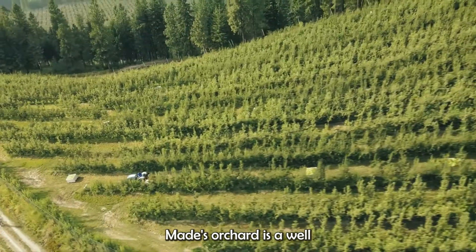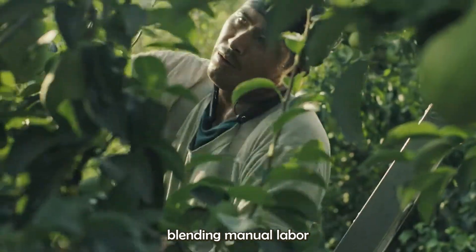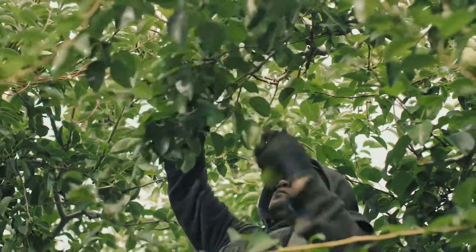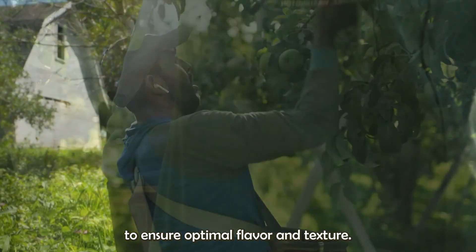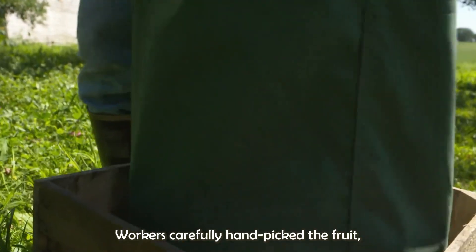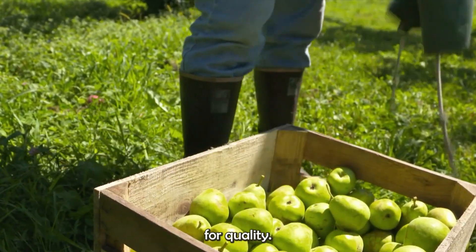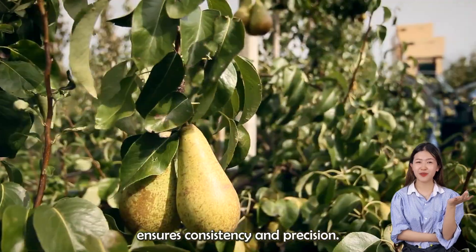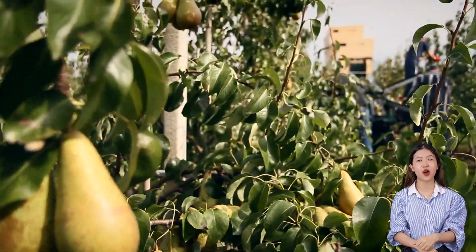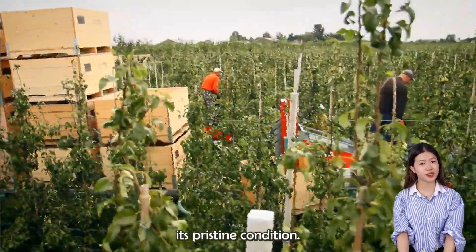Harvesting in Rivermaid's orchard is a well-coordinated operation, blending manual labor with mechanized equipment. Pears are harvested at the peak of ripeness to ensure optimal flavor and texture. Workers carefully handpick the fruit, which is then sorted and graded for quality. Advanced sorting technology ensures consistency and precision. The fruit is gently transported to prevent bruising, maintaining its pristine condition.